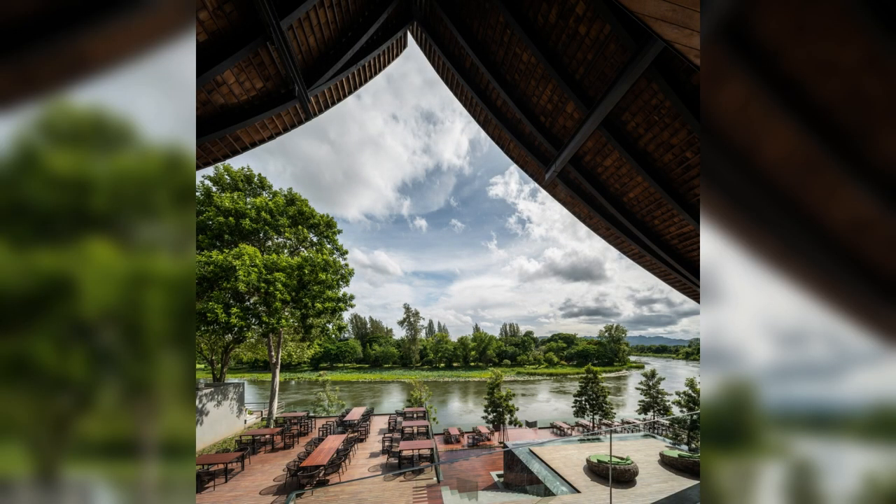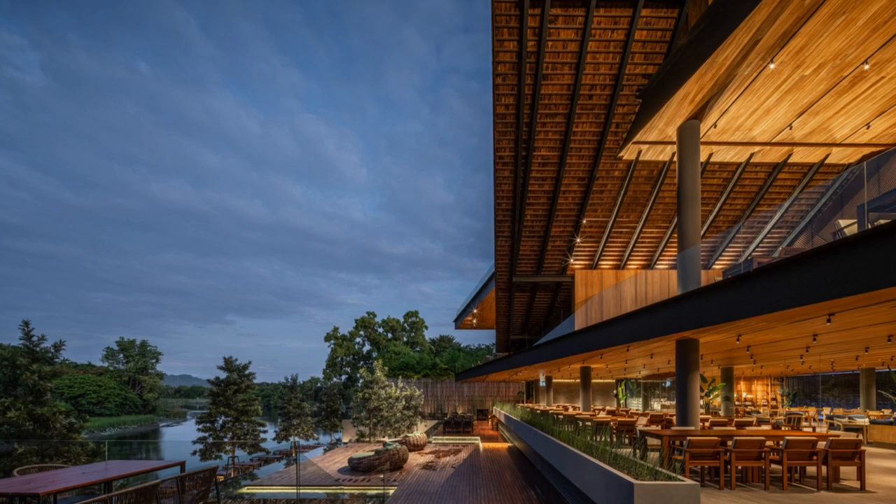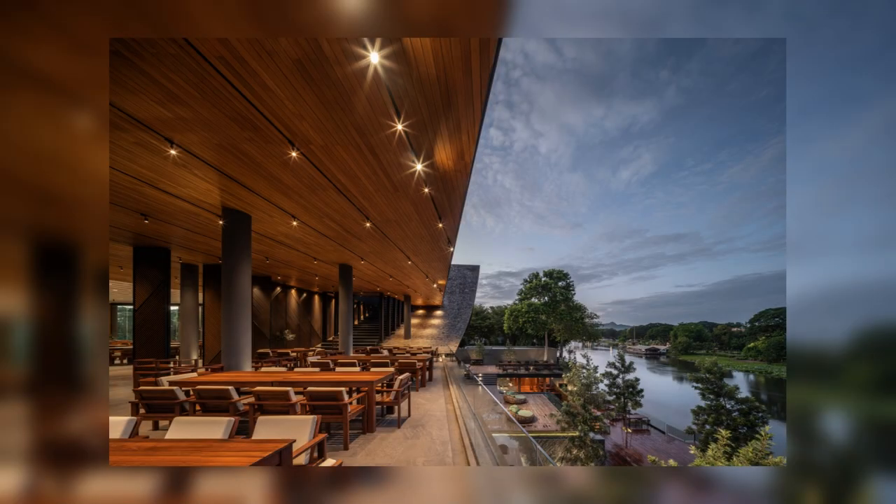Not only does Kiryatara have to house a large service facility, but as the site is adjacent to the Kwai River, it is also crucial to take advantage of this view for both the indoor and outdoor dining zones.